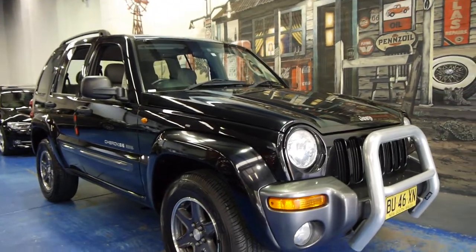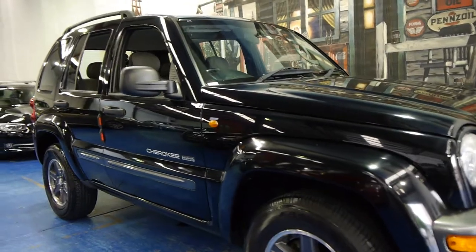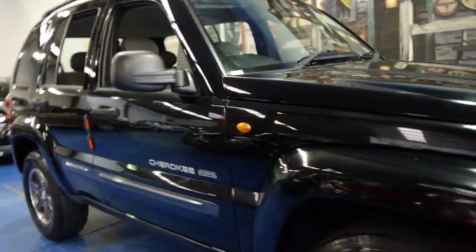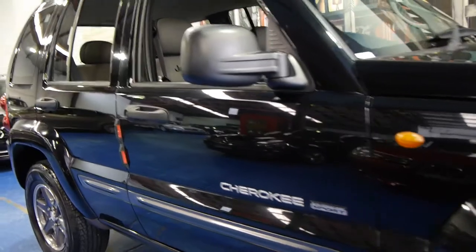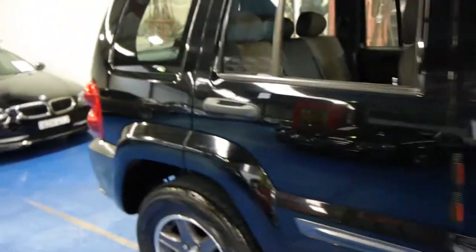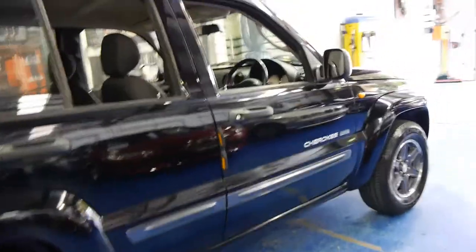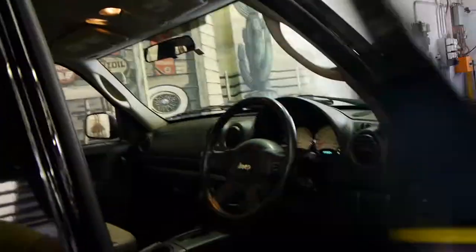Hi and welcome to the Old Timer Centre. My name is Philip Tarrant and today we have for you a 2004 Jeep Cherokee Xtreme Sport. It's black in colour and it's done just 72,000 kilometres. It's got the Xtreme Sport wheels which look fantastic with the black exterior and it's got the part leather interior.